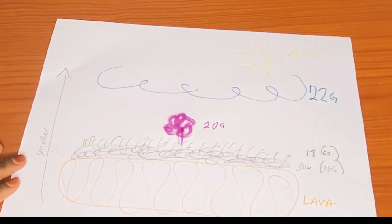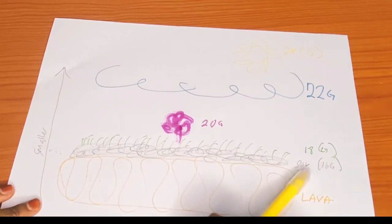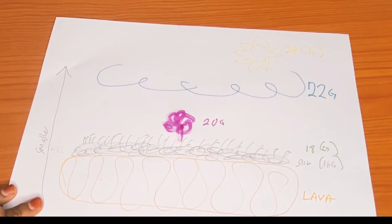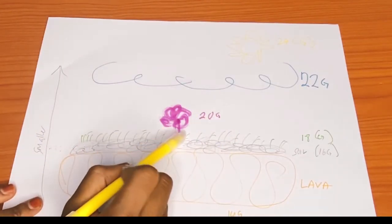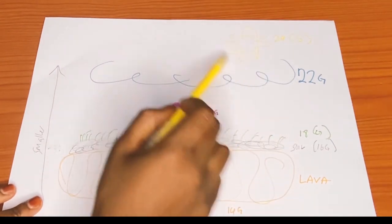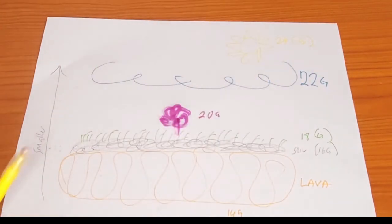To recap our picture: lava is orange — size 14G, the biggest. Soil/ash is gray — size 16G. Grass is green — size 18G. The flower is pink — size 20G. The sky is blue — size 22G. And the sun is yellow — size 24G, our smallest. Hopefully you can use this picture to remember all the cannula sizes.